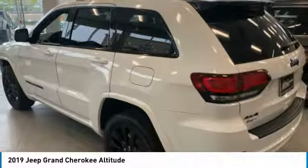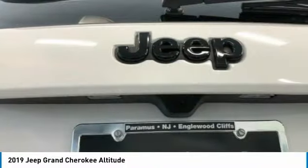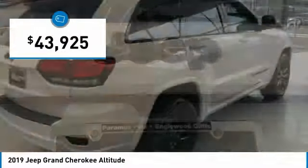This makes the Grand Cherokee a fine choice for families who venture off-road or vacation in the mountains or other remote areas, and is priced below $45,000.